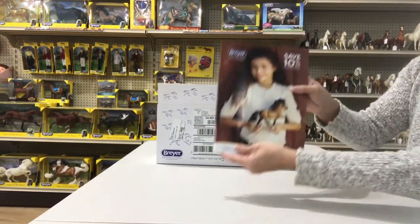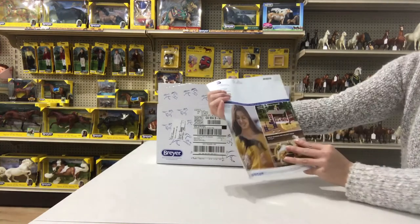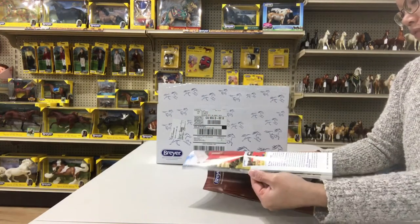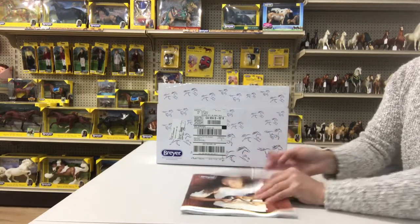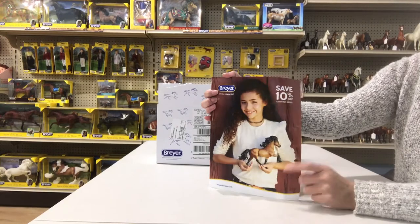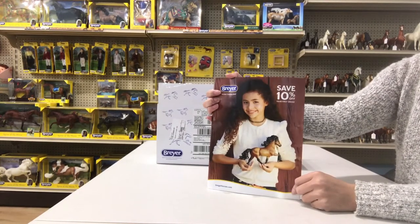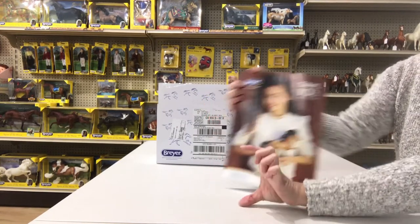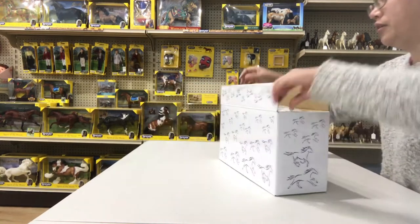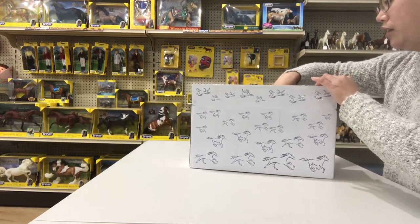I did not know this came with a Briar catalog — cool! We do have quite a few of these large Briar catalogs as well as the smaller pamphlet size catalogs, so if you guys need a catalog please let me know. I'm happy to send the catalog with your order.